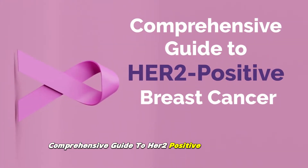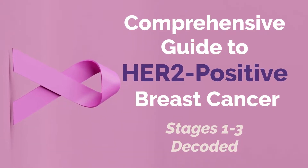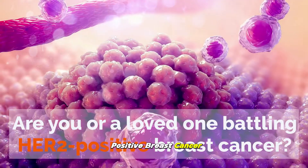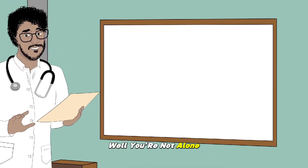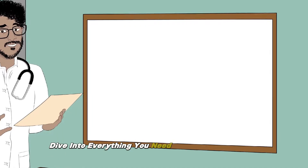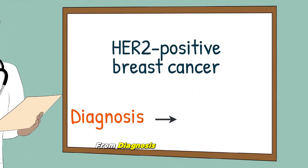Comprehensive Guide to HER2-Positive Breast Cancer, Stages 1-3 Decoded. Are you or a loved one battling HER2-positive breast cancer? Have you ever felt overwhelmed by the complicated medical terms and procedures? Well, you're not alone, and that's why today we're taking a deep dive into everything you need to know about HER2-positive breast cancer, from diagnosis to treatment.